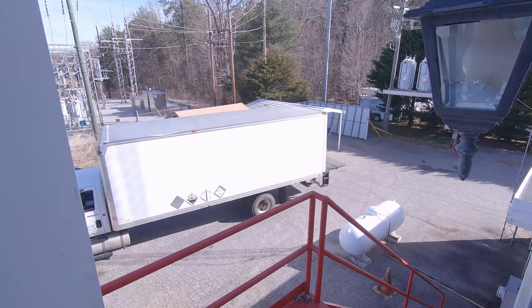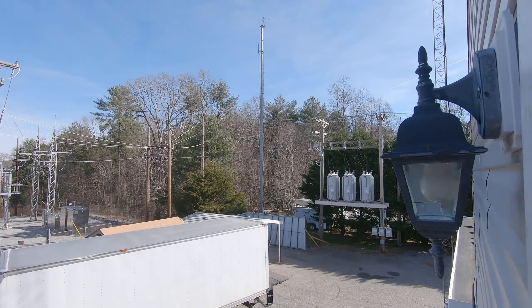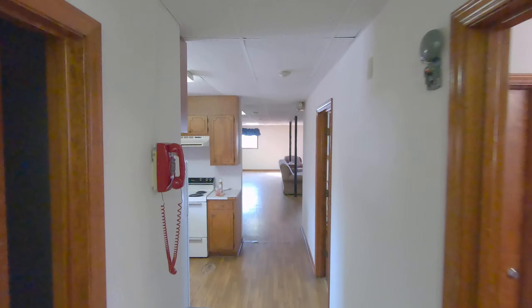Out this door is a fire escape. We have two sheds — a storage shed and another shed out there. Unfortunately, the snow collapsed half of one of the sheds.